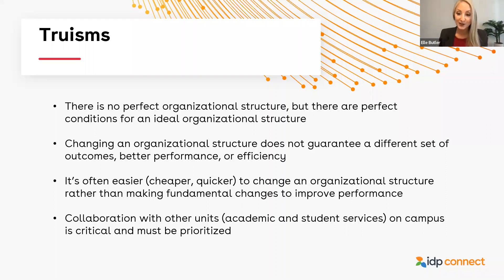There is no perfect organizational structure, but there are perfect conditions for an ideal organizational structure. Changing an organizational structure does not guarantee a different set of outcomes, better performance, or efficiency. It's often easier — that is, cheaper or quicker — to change an organizational structure rather than make fundamental changes to improve performance. And finally, collaboration with other units, including academic and student services on campus, is critical and must be prioritized.